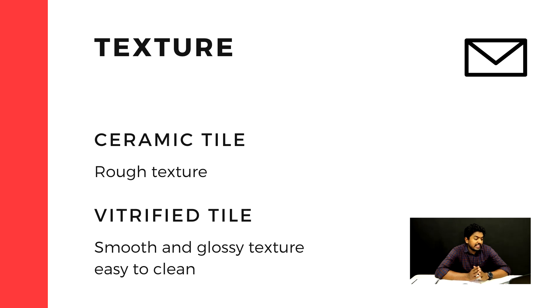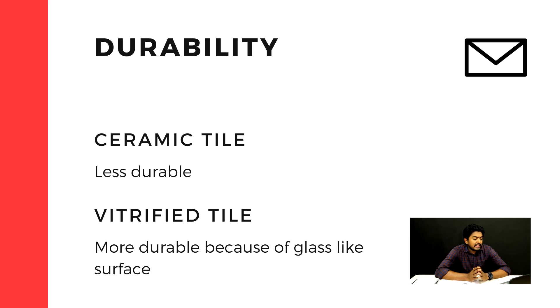Vitrified tiles are very easy to clean because they have a glass-like surface, and they also have a full design pattern.